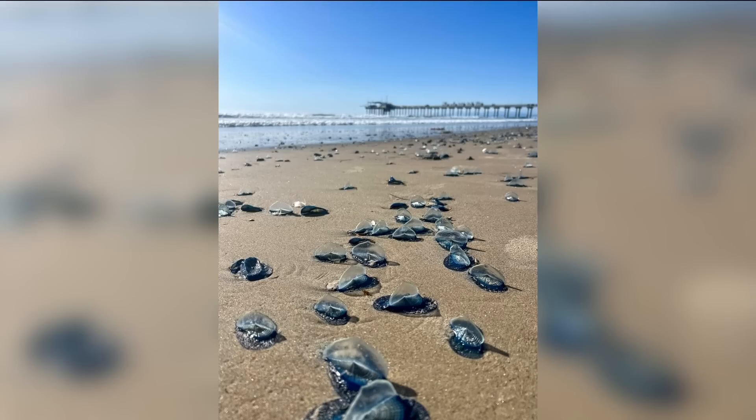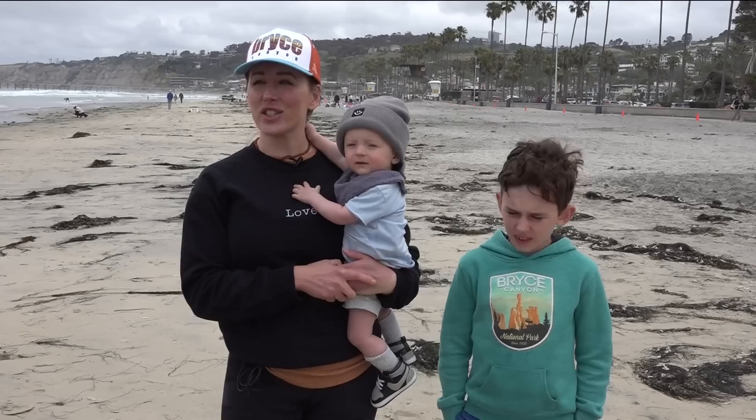They're technically called the Velella velella, but their nicknames are by-the-wind sailor or blue sail — all because of their bright color and the part on their back that sticks out above the water like a sail. Right now they're all over the beach. They do look like little sailboats. Nature's amazing.